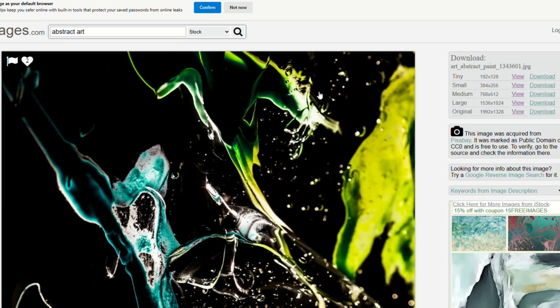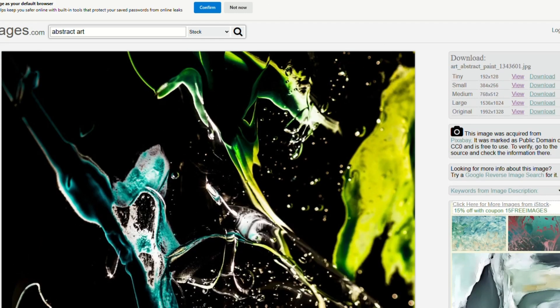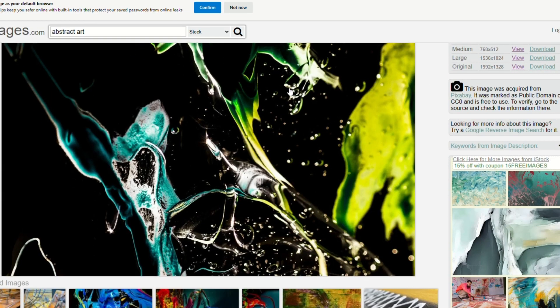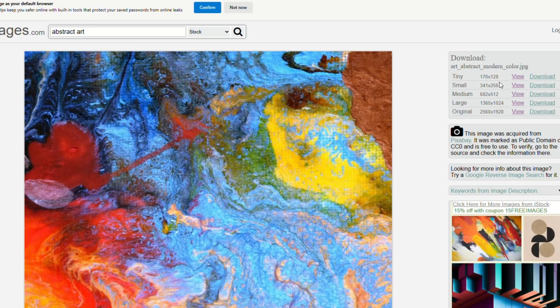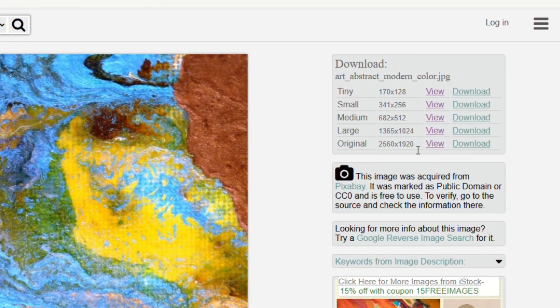Now let's snatch those images and set the cash wheels in motion. Pick the bigger ones — the smaller ones won't cut it. After eyeballing a bunch of them, for this demo I'm going to roll with this beauty right here. The original size is a solid 2048 by 1536 — perfect for our method. Just hit that download button, save it to your desktop, and we're off to the races.